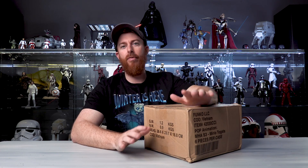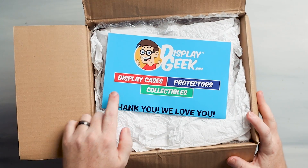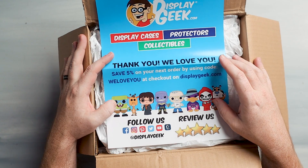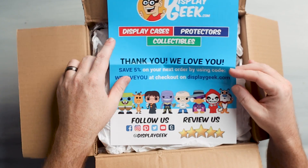The show just ticks all the boxes - excitement, visual appeal, great storyline, great pace, acting. You stuck around and now not only do I have the awesome top 10, I'd love for you guys in the comment section to let me know your top 10 or top 5 exclusives. My buddy over at DisplayGeek hit me up and said he wanted to send some stuff for the channel. Let's open it up. DisplayGeek - display cases, protectors, collectibles. Save about 5% off your next order by using the code 'we love you' at checkout. Check out their Instagram at DisplayGeek - I'll put a link to their website in the description. It is displaygeek.com.